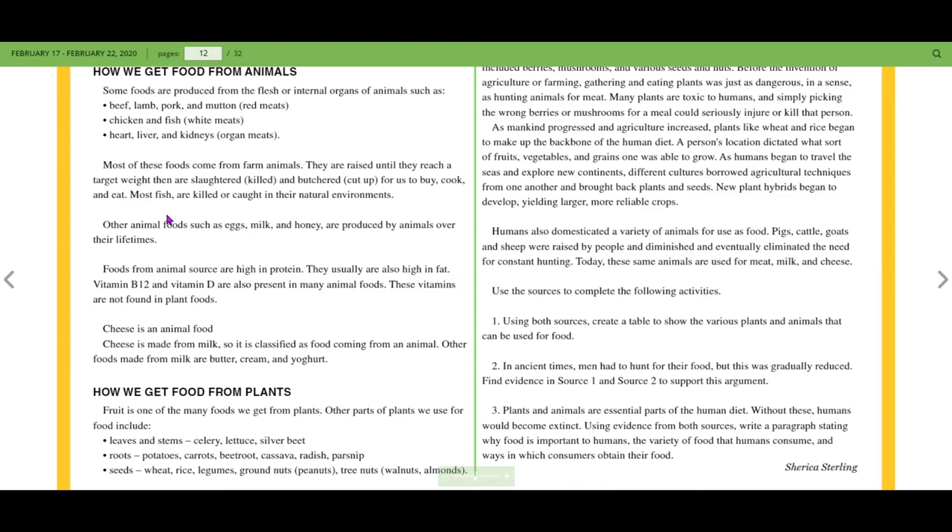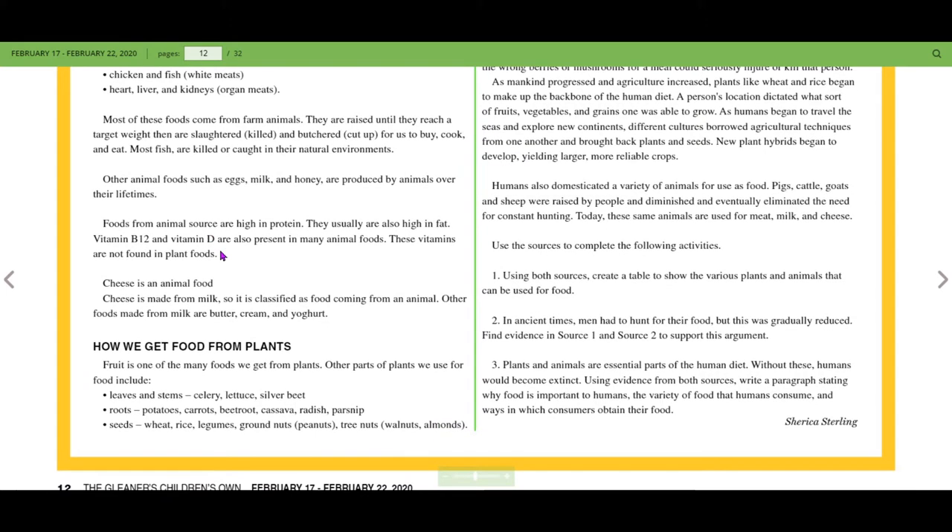Most fish are killed or caught in their natural environment. Other animal foods such as eggs, milk, and honey are produced by animals over their lifetimes. Food from animal sources is high in protein and usually also high in fat. Vitamin B12 and vitamin D are also present in many animal foods, and these vitamins are not found in plants — they are animal-based vitamins.